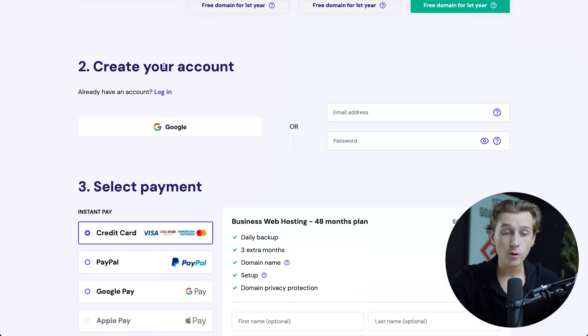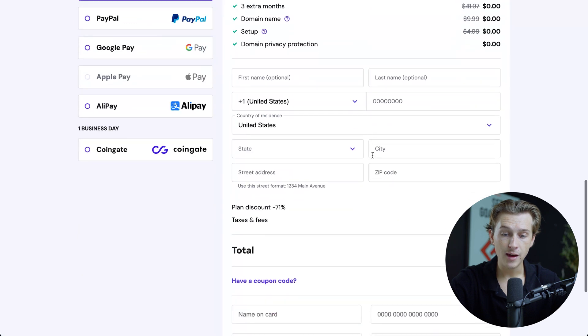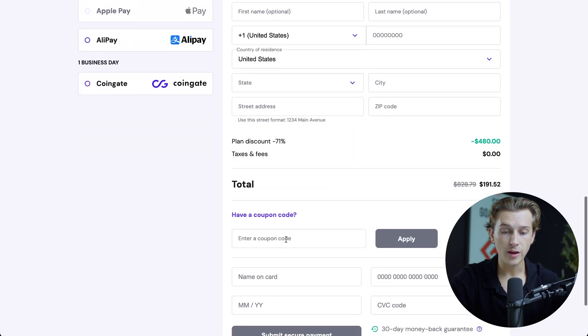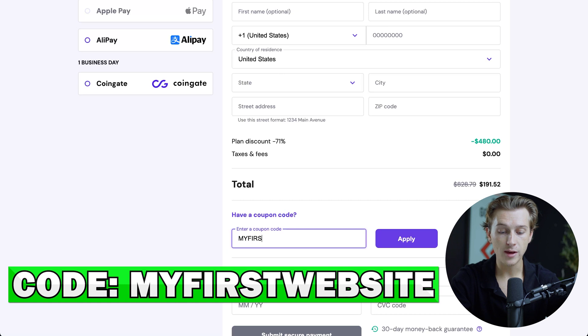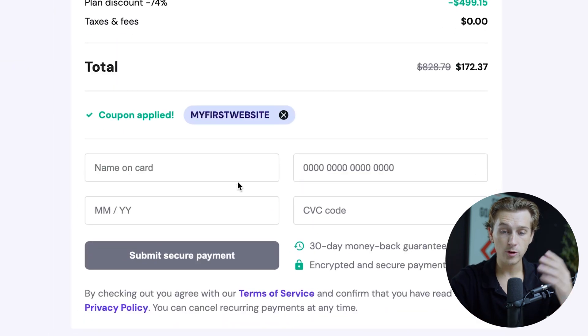Once you've done that, you can create an account with either your Gmail or an email address and password. Then select your payment options, enter your personal details, and this part is super important: when you're at the coupon code section, make sure to enter the coupon code MYFIRSTWEBSITE — all capitals, no spaces — for an even bigger discount. Once you apply that, you'll have the best deal possible, then enter your card details and hit submit.